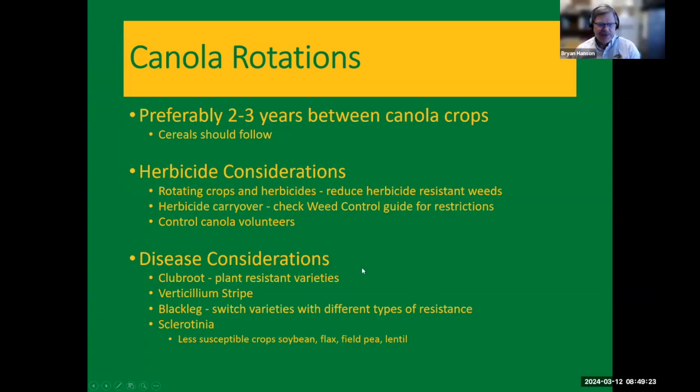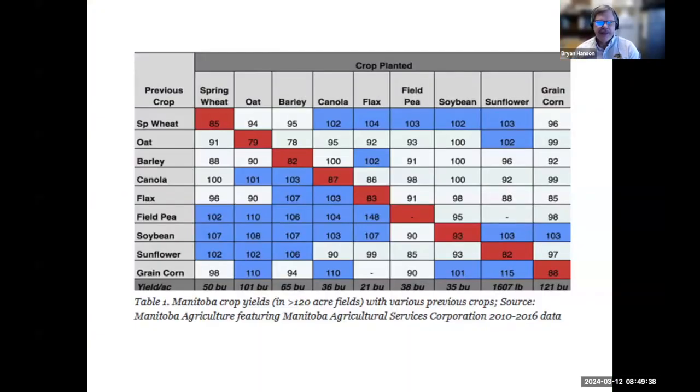Vincet's chopper is going to talk about disease considerations — club root, boricillium stripe, black leg, and sclerotinia — which are all important for canola. Looking at data from Manitoba 2010–2016 on larger-acre fields, if you look at the previous crop, there's very little difference in yield decrease between any of the crops grown, except for sunflower. Barley was 100%, of course. Canola on canola wouldn't work out well. So you can plant canola basically following most previous crops.